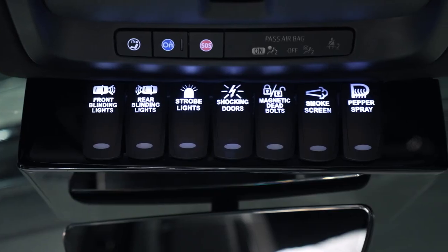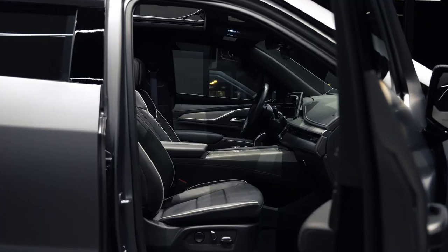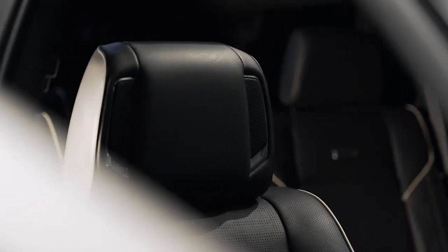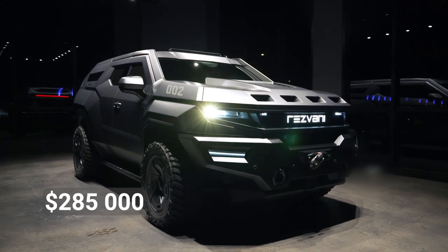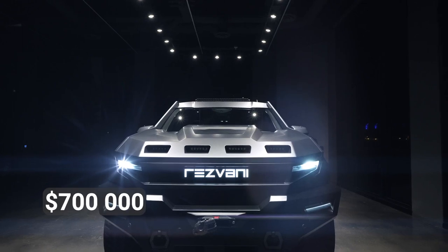It's kitted out with an augmented reality navigation system, an HD Wideview rearview camera, and ventilated and heated leather seats. It promises a comfortable ride for up to 8 passengers, and the standard model will set you back $285,000. If you want to add extra bells and whistles, be prepared to shell out up to $700,000.